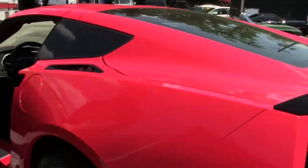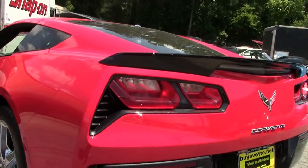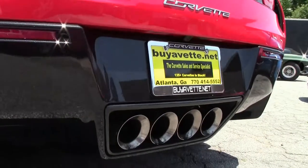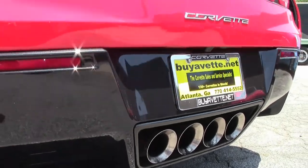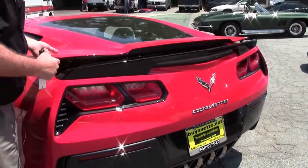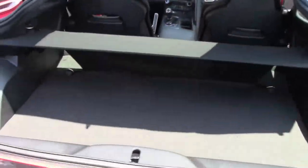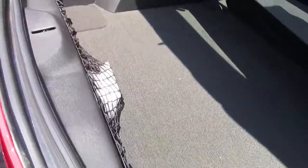Beautiful chrome wheels with the Michelin tires. Our Z06 style spoiler. Carpeting all in very good shape here, and a privacy shade.